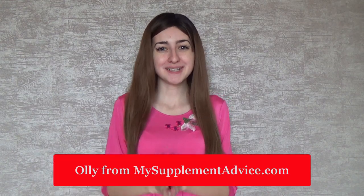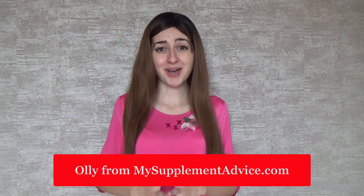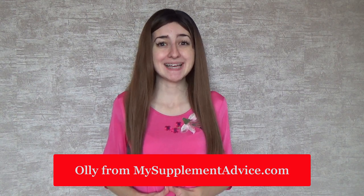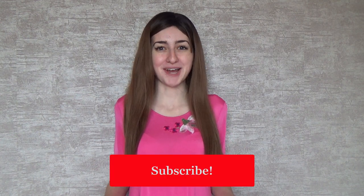Hey guys and welcome back to my channel. I'm Olive from MySupplementAdvice.com. I'm a pharmacist and this channel is dedicated to health tutorials and supplement reviews, so don't forget to subscribe. And for those of you who are interested in the full version of this review, I'm going to leave you the link below as well as in the description.